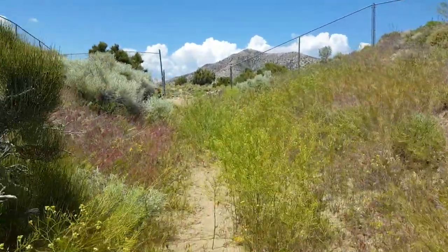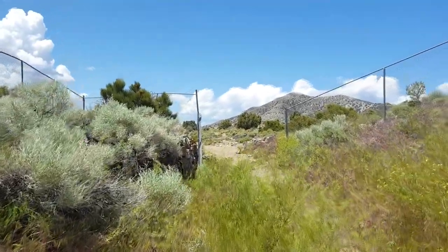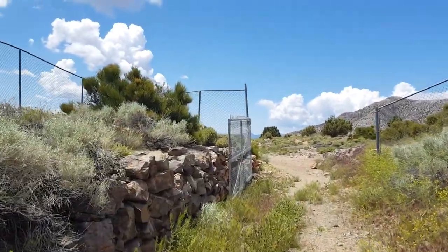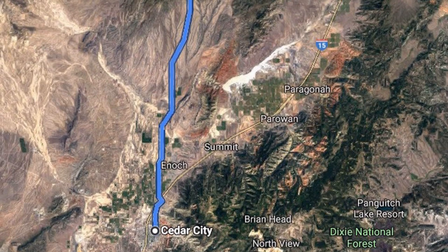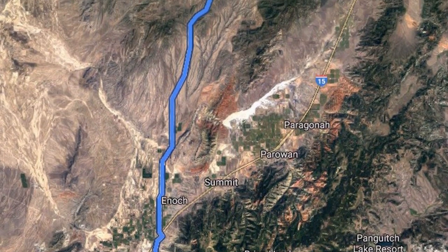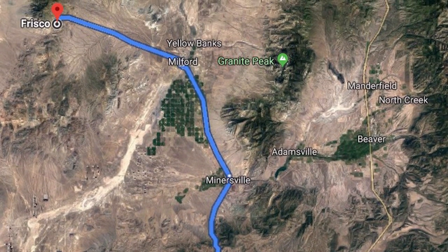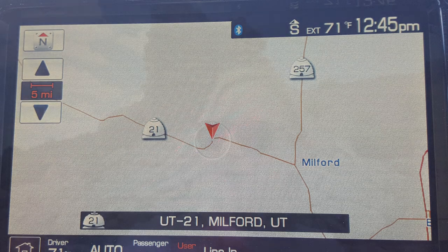It's fenced off when you get here to the charcoal kilns, but the gate is open — you don't have to force your way in or trample over the gate. Today we went through Minersville, then stopped in Milford and got gas. You can pick up drinks at the little store at the gas station — there's a taco place that's rated really good. We then took Route 21 from Milford out and that's how we came across Frisco.